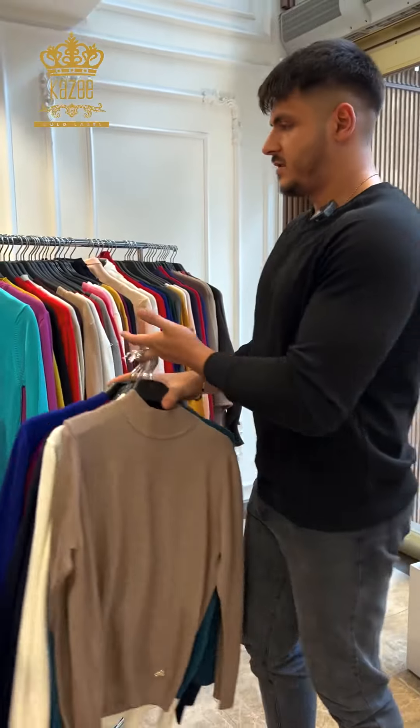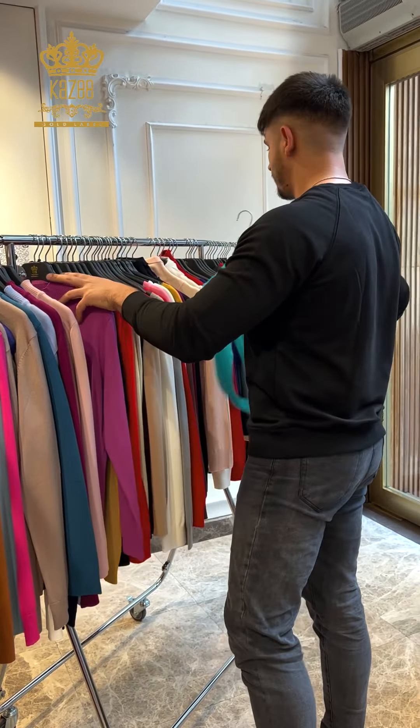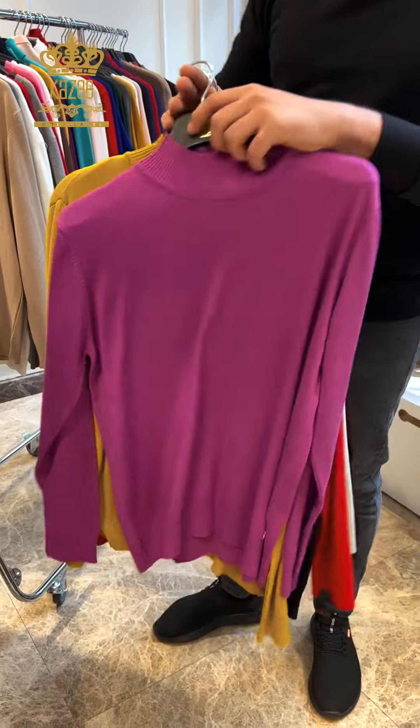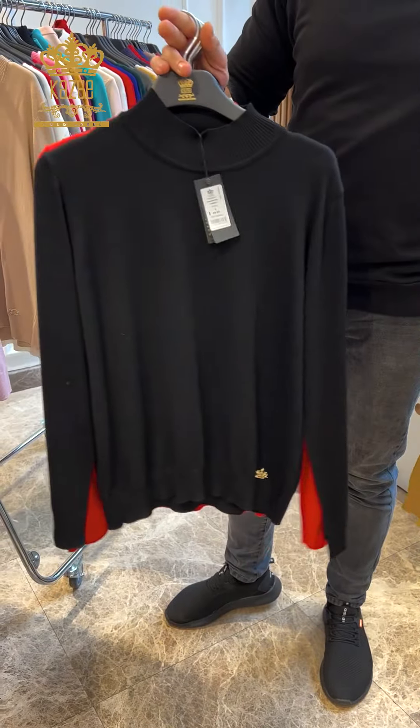We have more — they are heavy by the way. As you can see, we have a lot of colors and they are all available.